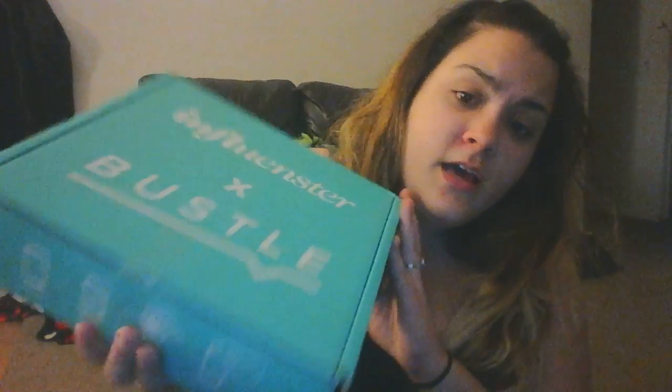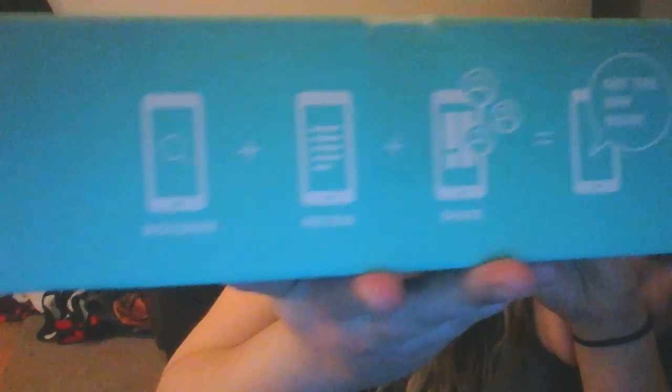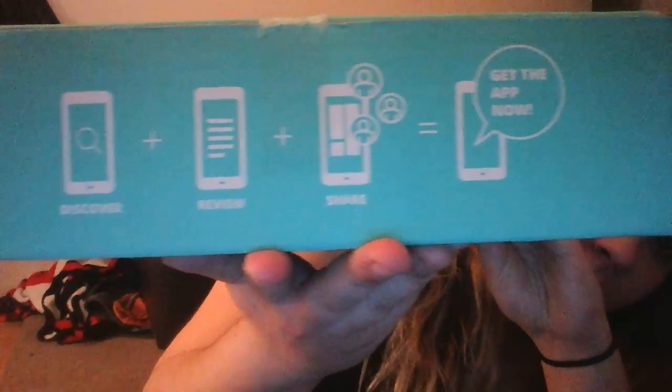I'm currently part of four boxes, three of which are virtual. The one physical box I have here is the Flawless Box. You can tell I need it because I've been breaking out — I've been so stressed lately. Anyway, this is what the box came like. It talks about 'discover, review, share, and get the app,' all of which give you more chances to receive boxes.